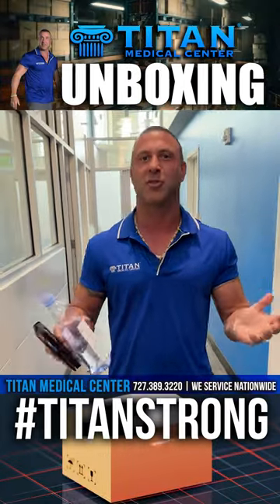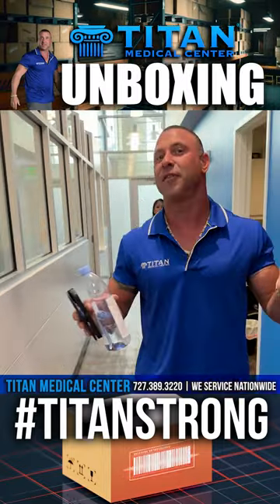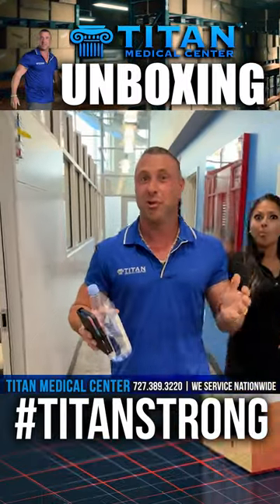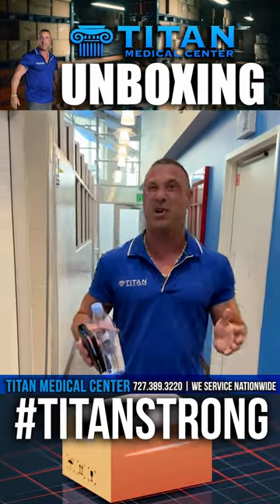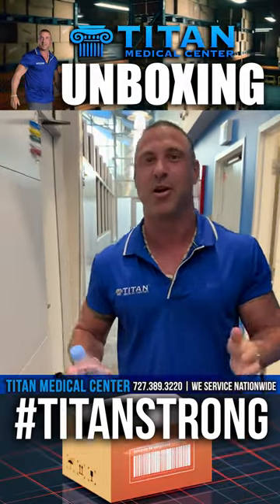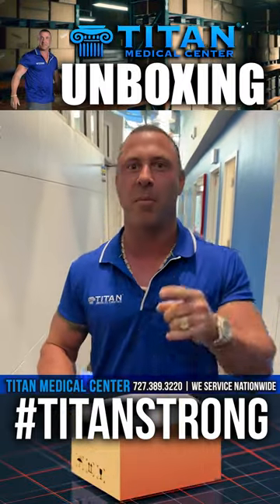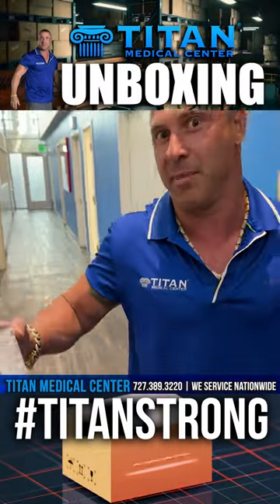We're gonna walk back because I got some special packages in today, and I love getting special packages in because it's probably some new promo stuff or some new Titan Medical Center gear. So we're gonna see what is in the boxes right now. Come with me — let's go back to the clothing closet and open them up so you and I can see what came in today.